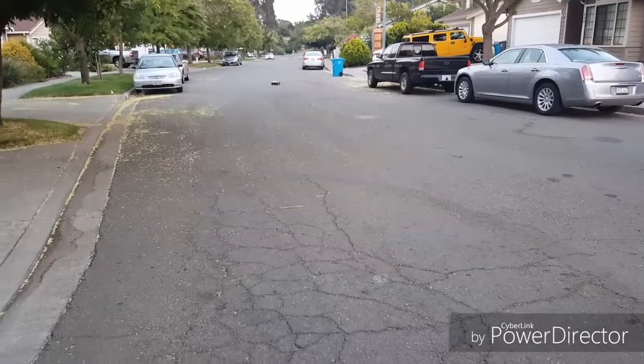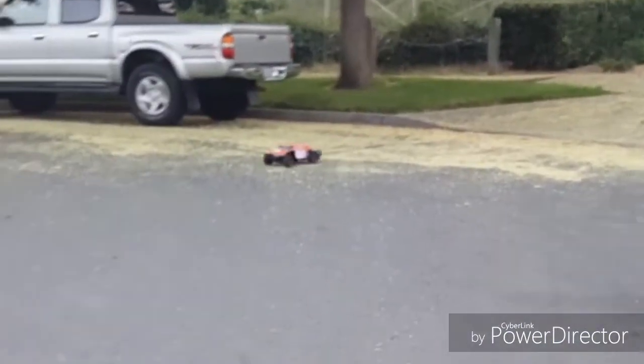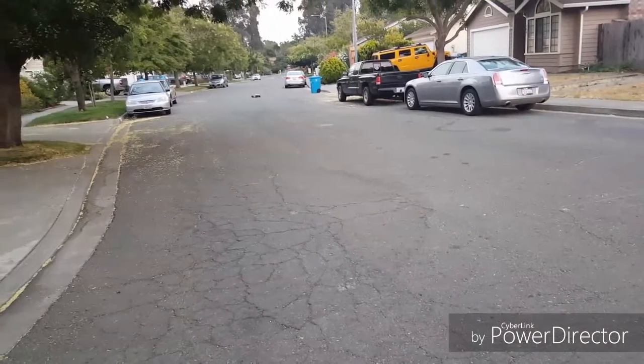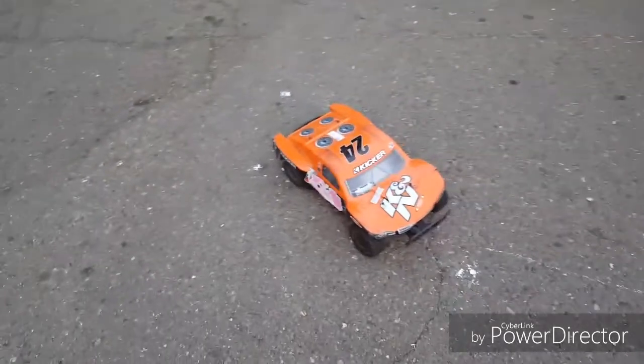Whoo! Alright, I'm just gonna do one more pass-by and then end the video. Oh my god, Torment — Jesus Christ! Alright, there you guys have it — the Horizon Hobby ECX Torment.